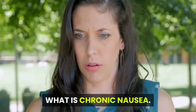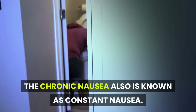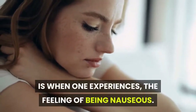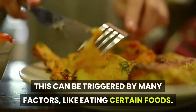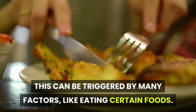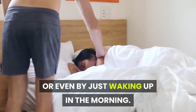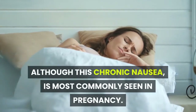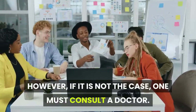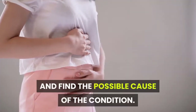What is chronic nausea? Chronic nausea, also known as constant nausea, is when one experiences the feeling of being nauseous continuously for more than a month. This can be triggered by many factors like eating certain foods, certain smells, or even by just waking up in the morning. Although this chronic nausea is most commonly seen in pregnancy, if it is not the case, one must consult a doctor.